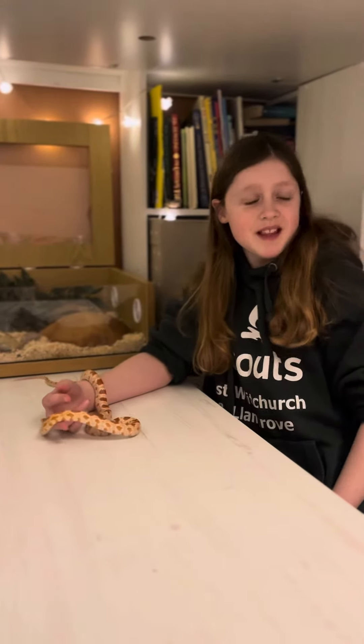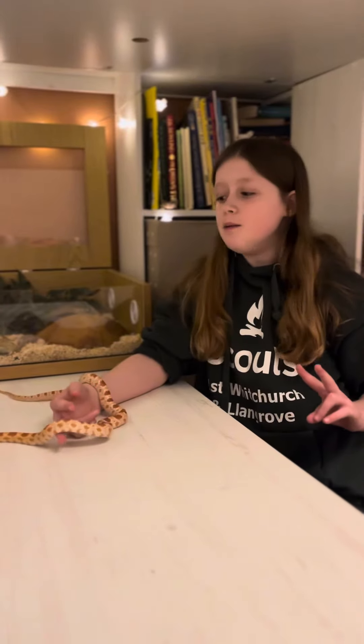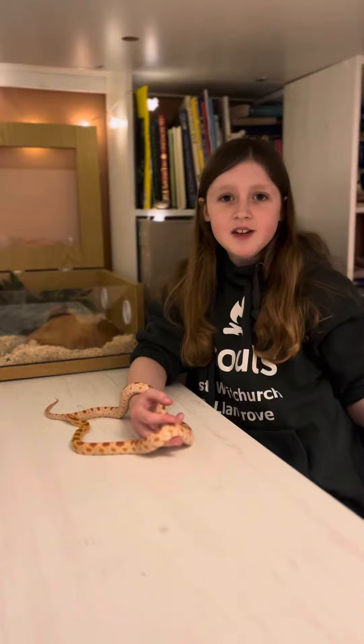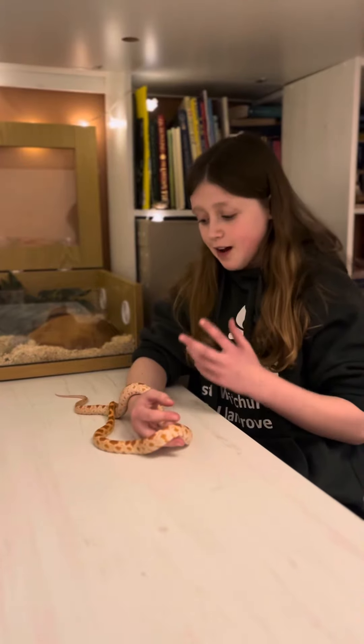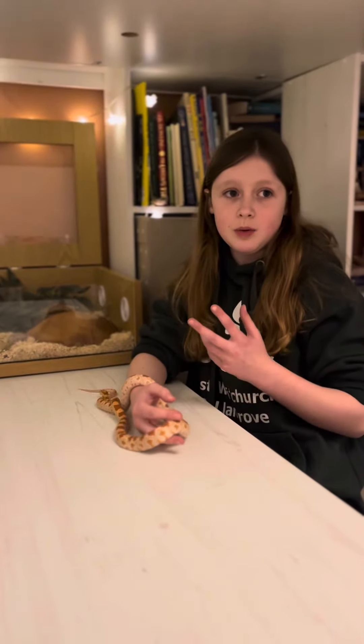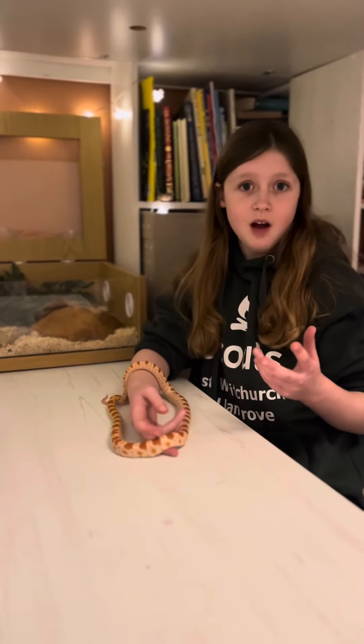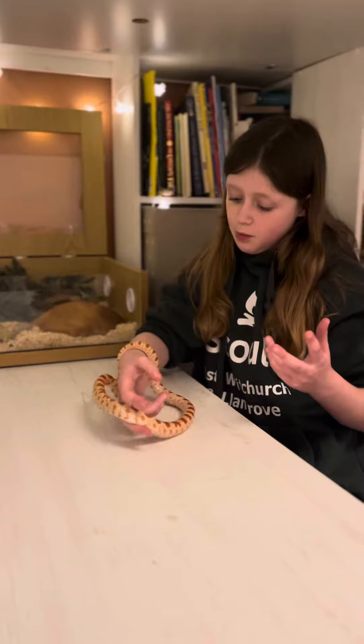People that inspired me are two main companies: Snake Discovery, which you can always go check out on their YouTube channel — I recommend it. They are the main reason that got me into reptiles, and Rainfrost Exotics, which is our local reptile shop that we actually bought her from.